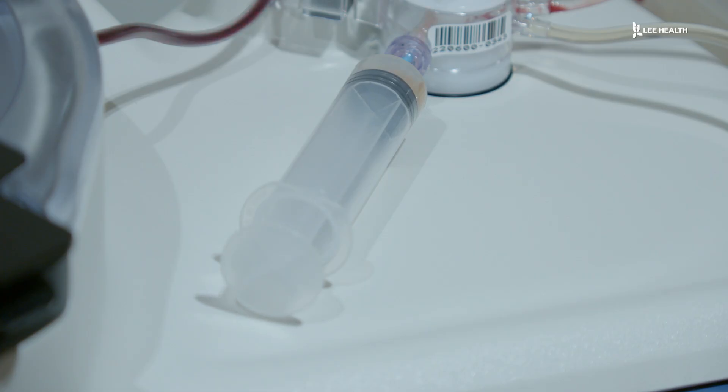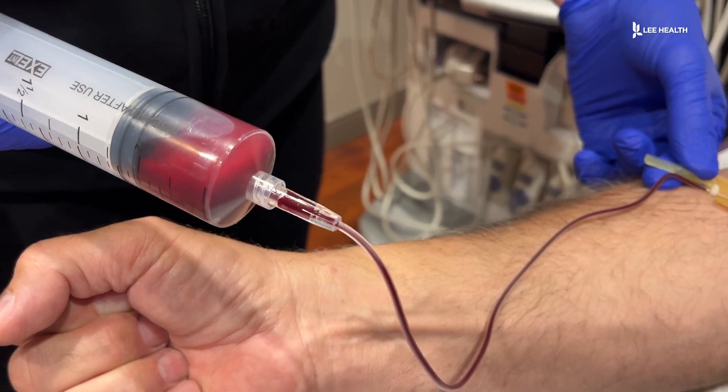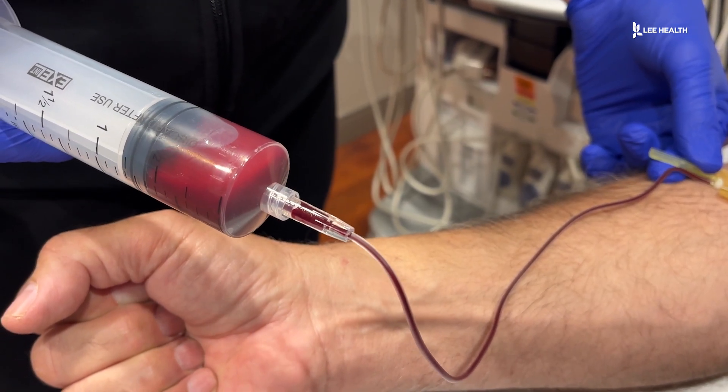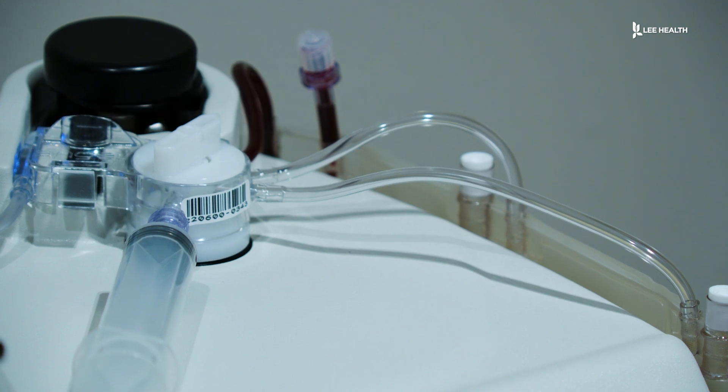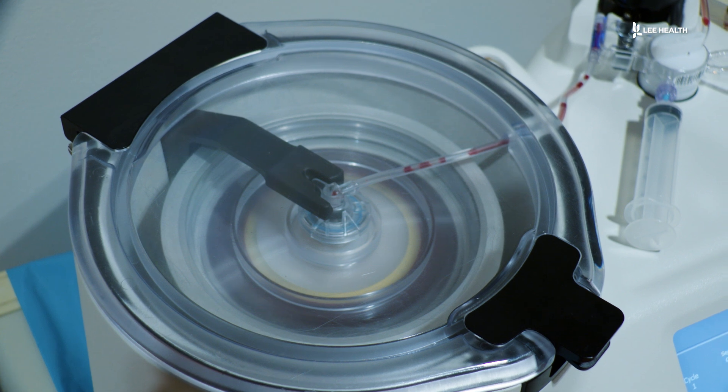Now, thanks to platelet-rich plasma, or PRP injections, patients can manage injuries and pain with a simple blood draw. We take that blood and place it into a specialized centrifuge which spins the blood at different rates and frequencies in order to isolate the healing properties we're interested in.